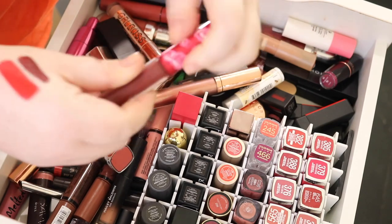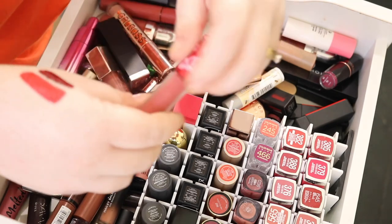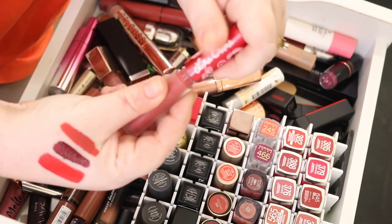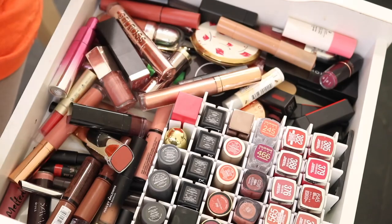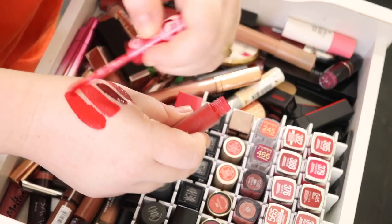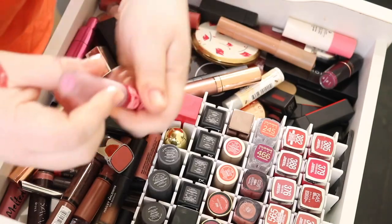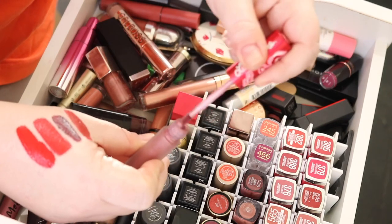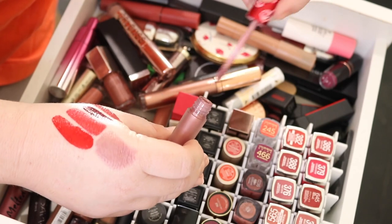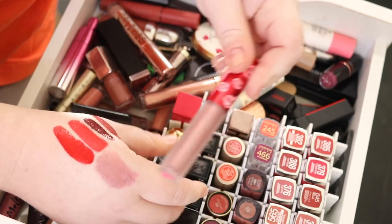I'm going to keep Wicked. I have Rustic — I have a lot of reds because I love red in a liquid lipstick. I'm keeping that one. I have New Americana, I love this one too. This one here is called Happy — I don't think I need it, I don't wear it. It's actually a metallic, so I'm going to declutter this one.